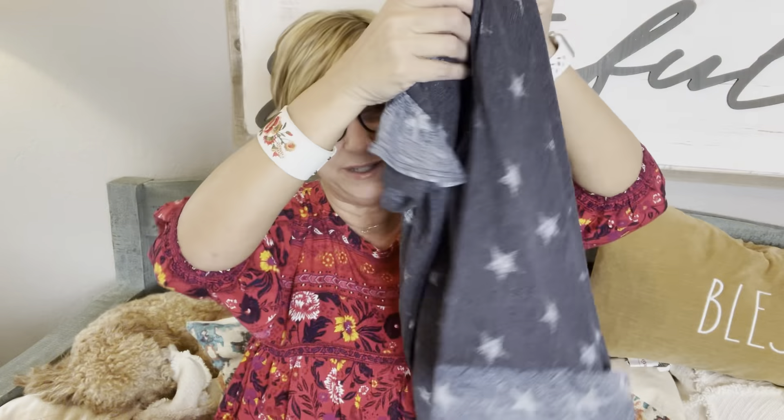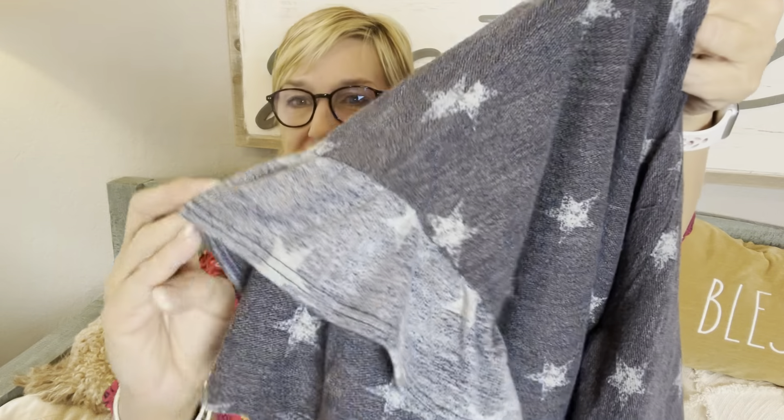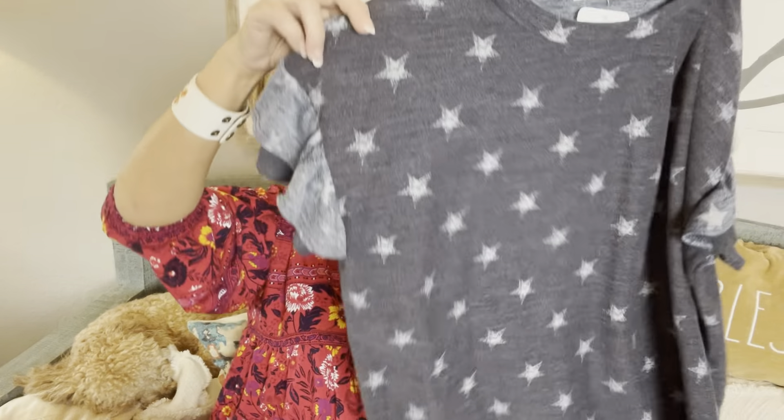This one is called the Sky Tie-Dye Top and it's $49. Oh, this next one is also Chris and Carol — it's kind of a charcoal denim-y color, it's got a little ruffle on the sleeve. The fabric texture is kind of different and interesting. It's called the Lorelei Star Print Top and it's $35.